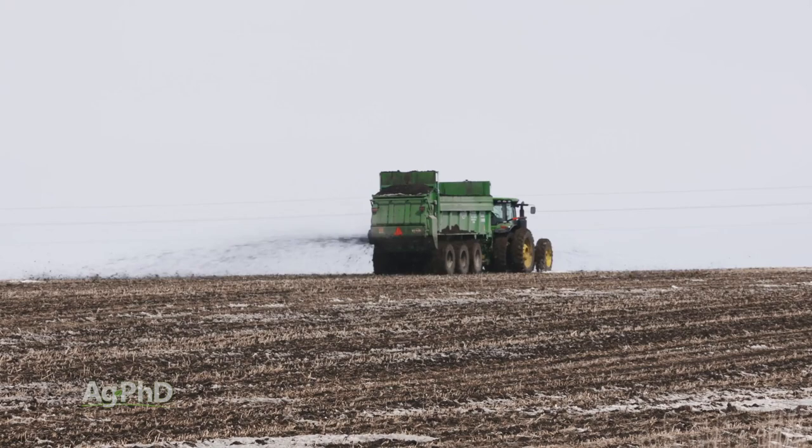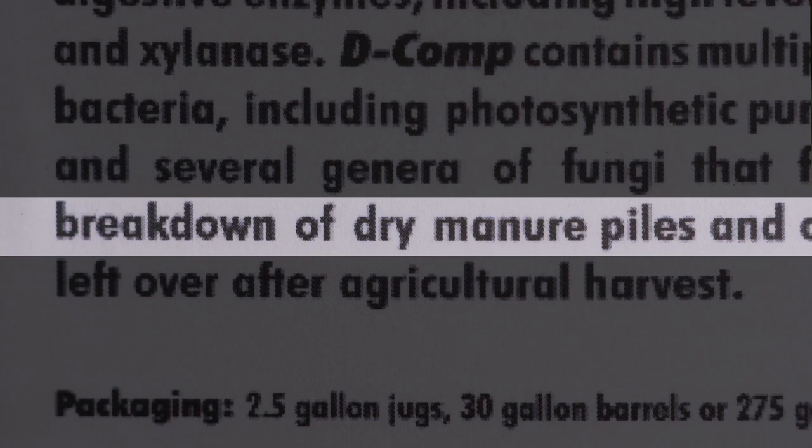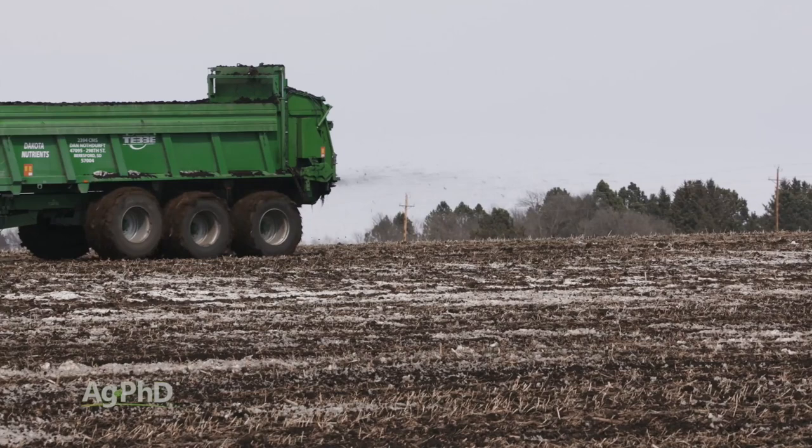The normal process of composting will typically take three to six months, but what we've been working on at Ag PhD is a product called Decomp that's actually able to turn manure into compost in about four to five weeks without all the turning that you usually have to do — in other words, flipping that pile over and introducing more oxygen. You don't have to do that with this particular product and all the different bacteria that are in there, so we're super excited about that. We just wanted to talk today about why compost is important, why we feel a lot of farmers in the future are going to end up going to compost rather than manure, both in the feedlots and out in their fields. Compost certainly is a creative solution to many of the problems that manure presents.